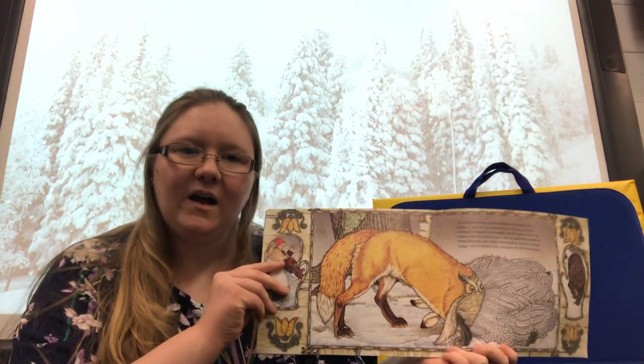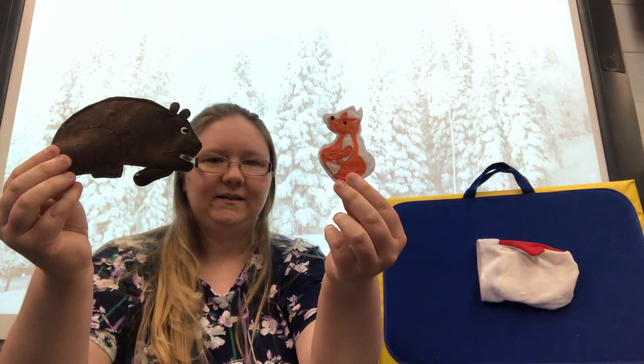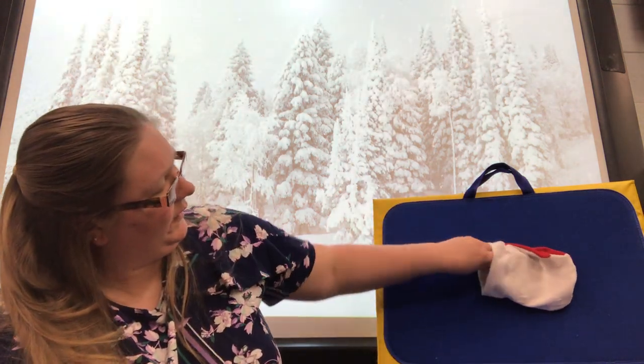Next, along came a fox. The fox is really big, but he's still getting in the mitten. Let's find that fox. Fox. There he goes.